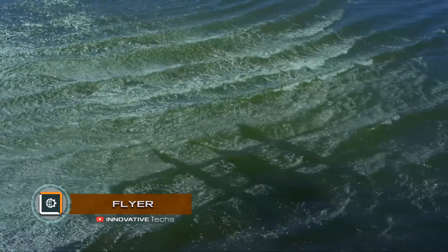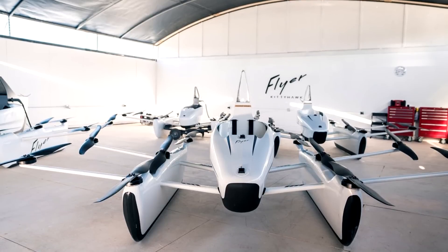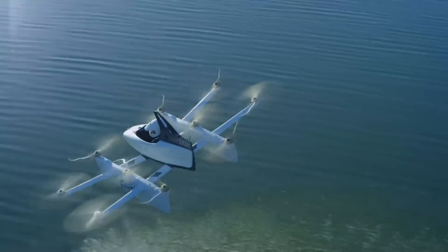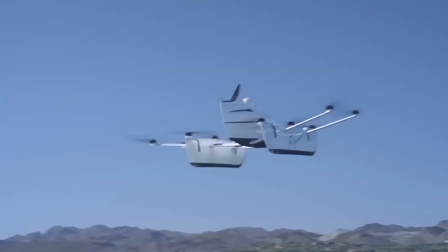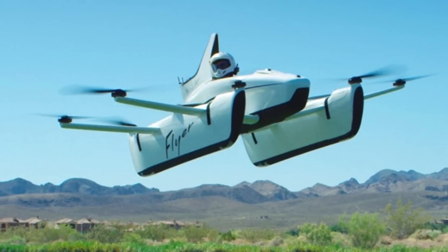Flyer. Kitty Hawk has introduced a new version of the single-seat passenger Flyer Multicopter. The new Deco rotor model can be in the air for up to 20 minutes and accelerate up to 20 miles per hour. However, developers declare a technical capability to accelerate to 99 miles per hour.